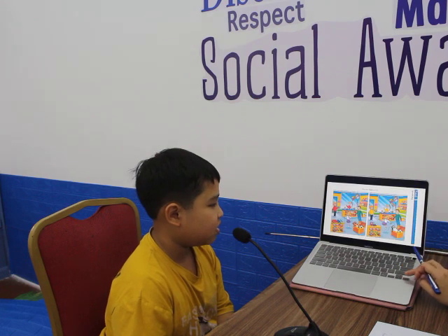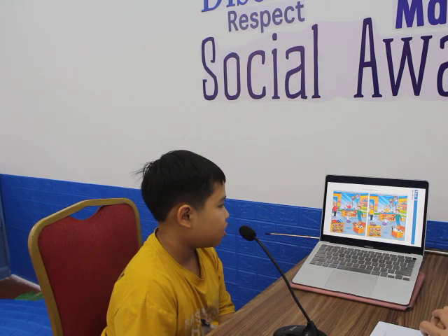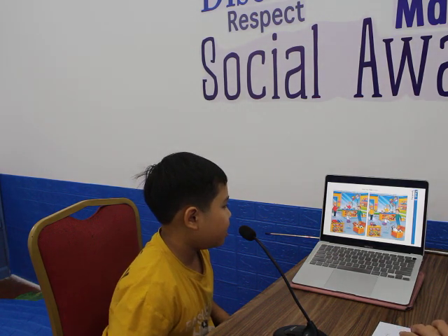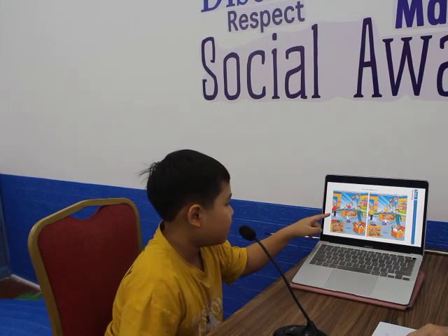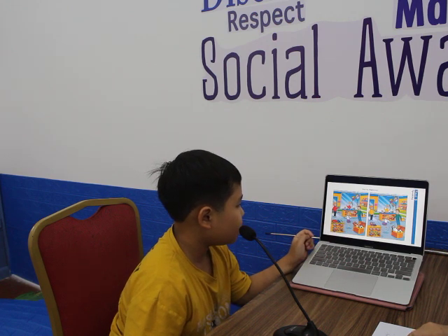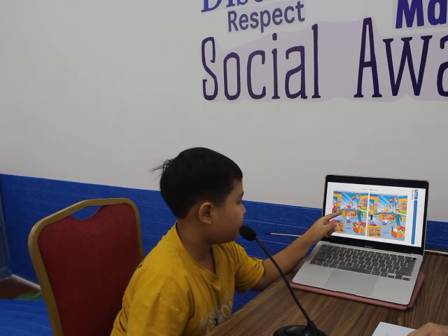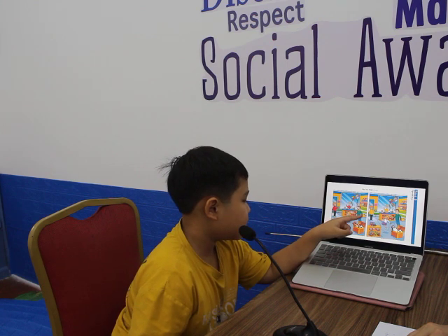Okay, thank you. Now look at the next part. I have 2 pictures. There are some similarities, but there are some differences between the 2 pictures. Can you tell me some differences? In picture 1, the woman is wearing a red sweater, but in picture 2, the woman is wearing a yellow sweater. In picture 1, the girl is wearing a red sweater, but in picture 2, the girl is wearing a yellow sweater.